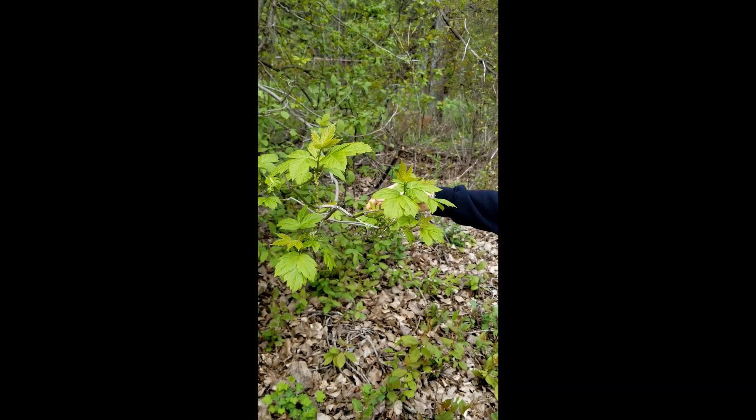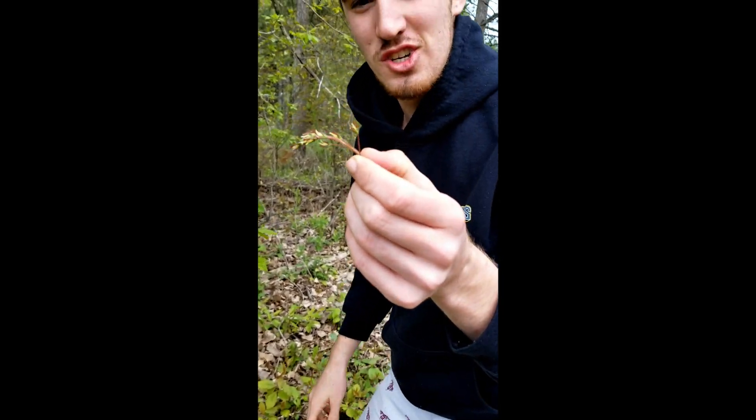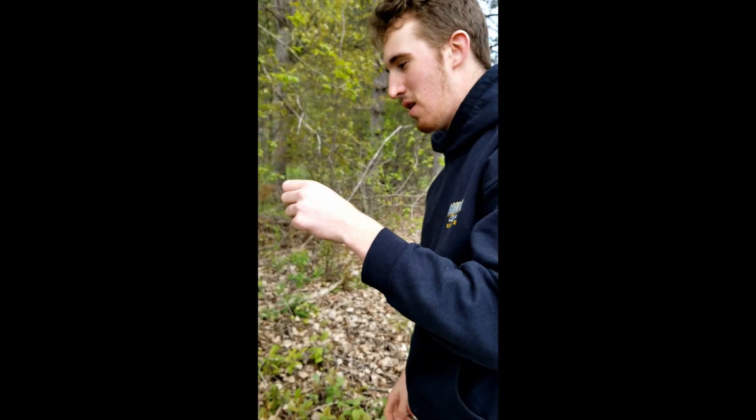Wow, is that beautiful. Look at that. The food is just starting to come in. What a beautiful tree.